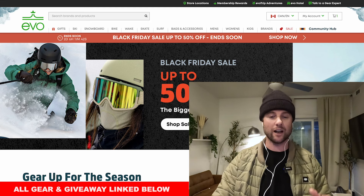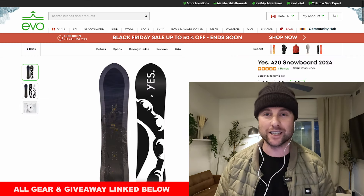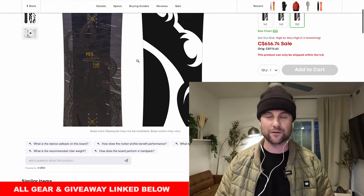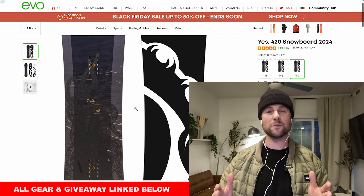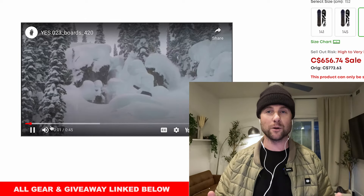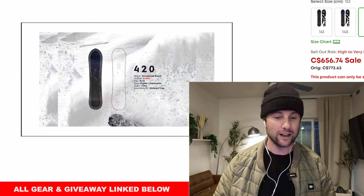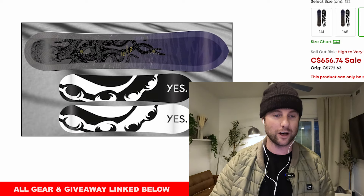Starting off over on Evo, they've got up to 50% off a lot of their snowboard gear. An amazing deal I found on a powder board is the Yes 420 — it's about $100 off, which is a huge deal. The Yes 420 is amazing in powder, really great flow, and it's a volume shifted board so you can ride it much shorter than your traditional board, making it very maneuverable, easy to turn and fun in powder. So if you've never owned a powder board before, this is a great one to start with and you're saving $100 right off the bat.